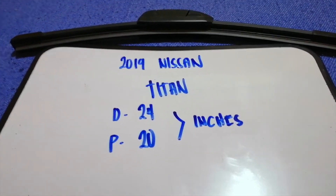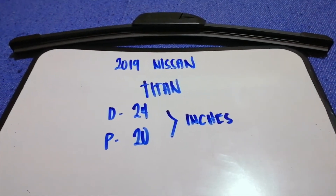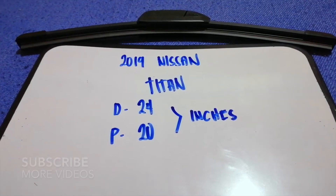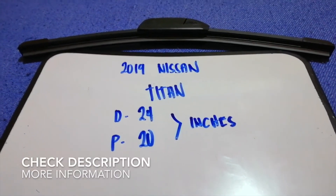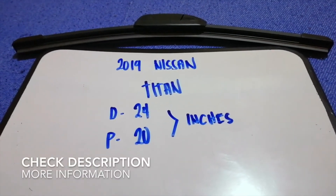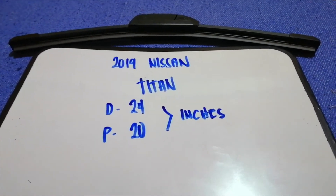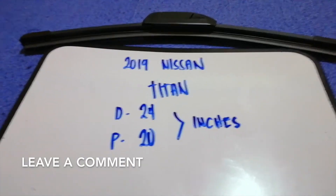Hey guys, welcome back. Today we're going to talk about changing wiper blades for the 2019 Nissan Titan. Whether you have to change a wiper blade that is damaged, stolen, old, or not working properly, it is very important to keep yourself safe while driving.